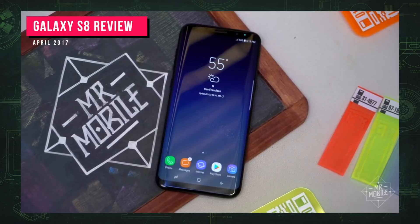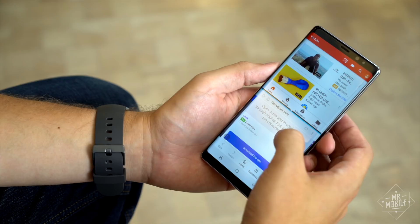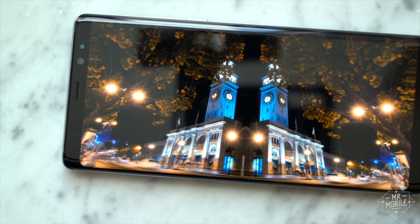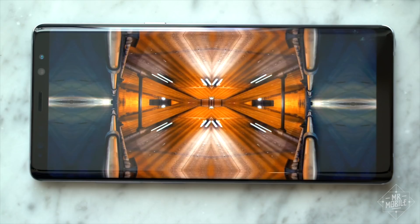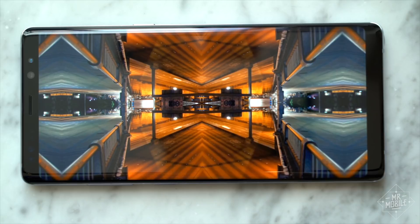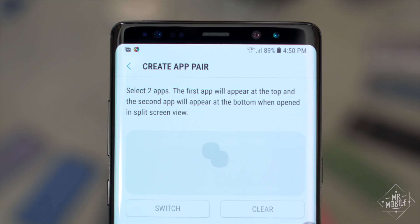Samsung talked a lot about user habits during the Note 8 brief. The company's data tells it that Galaxy S8 Plus owners spend 40 more minutes per day on their phones than owners of the smaller S8, and it also says that Galaxy Note owners are 40% more likely to multitask on their phones. So the display hardware is very likely the best Samsung has ever put in a phone — Quad HD Plus, Super AMOLED, Infinity Edges, all accounted for.